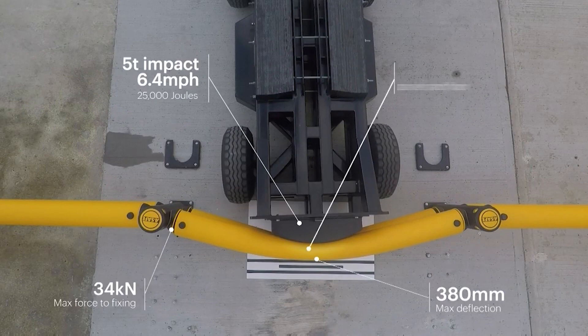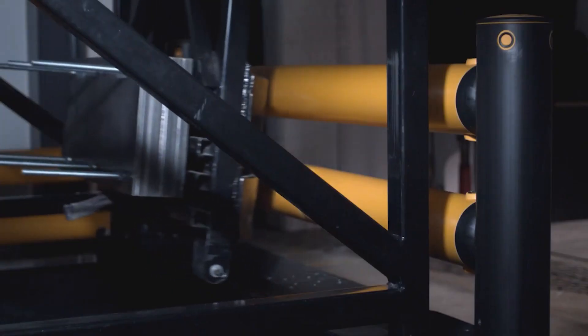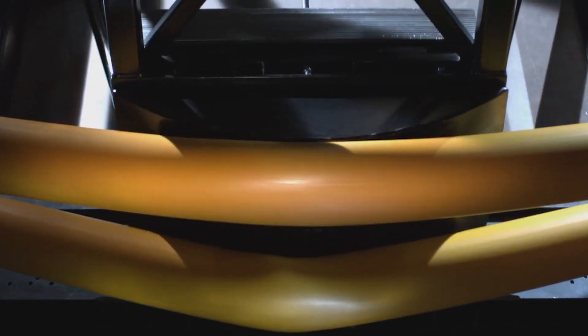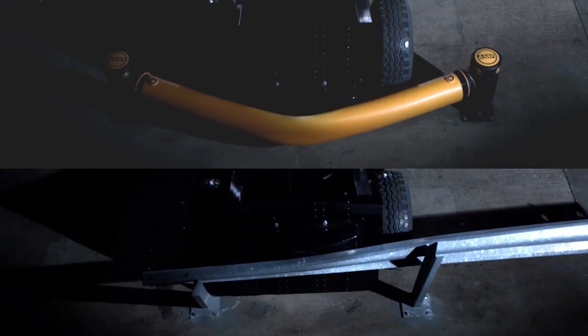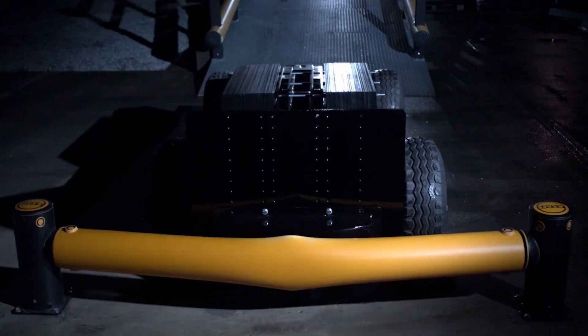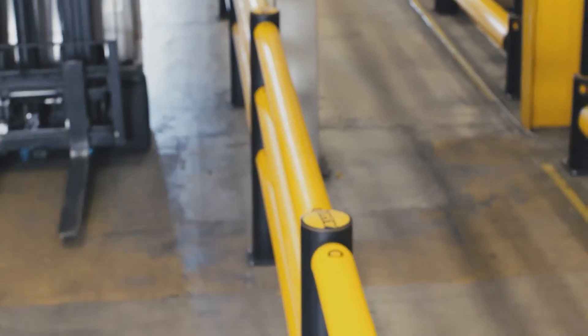The elastic construction can withstand the force of a 5-ton machine impacting at 6.4 mph. The plastic barriers are far easier to maintain and replace than their metal equivalents, and their flexible form prevents damage to the floor.